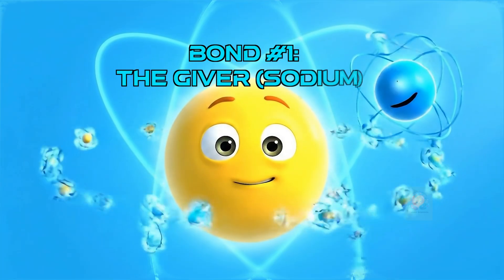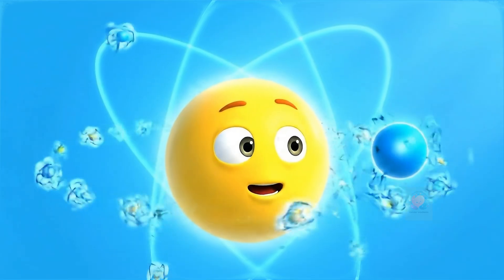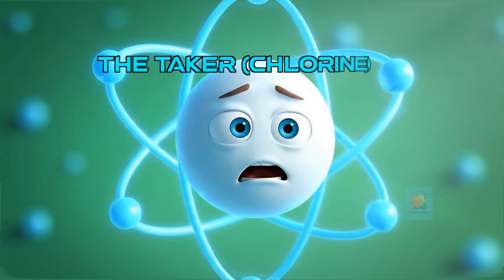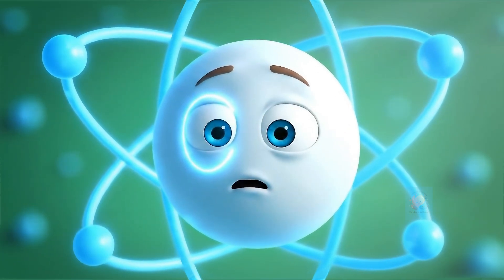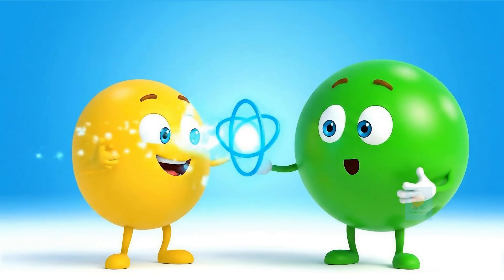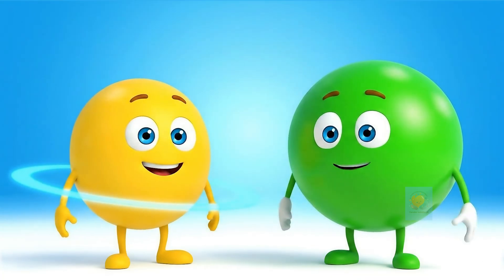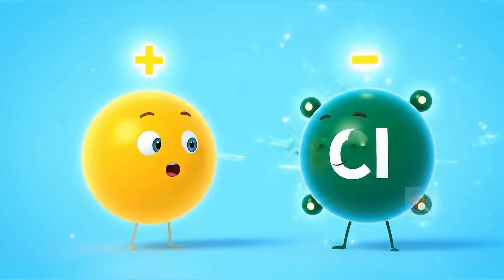Meet sodium. It has one extra electron in its outer shell that it would love to give away to feel more stable. And here's chlorine. It has seven outer electrons and just needs one more to have a perfect set of eight. So sodium gives its extra electron to chlorine. Now both atoms have achieved their goal of having a full outer shell. When an atom gives or takes an electron, it's called an ionic bond.